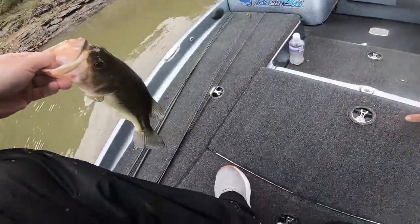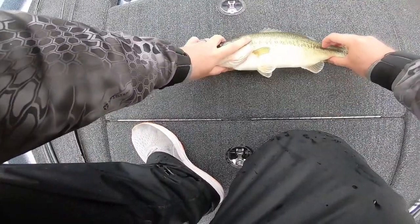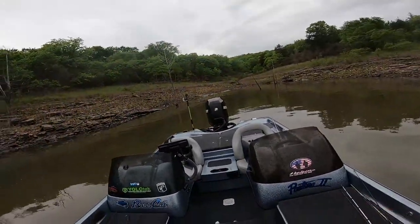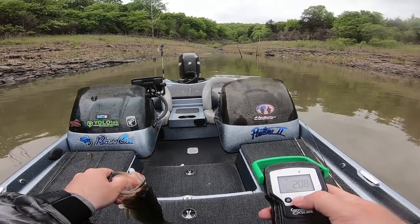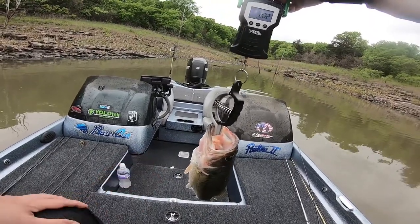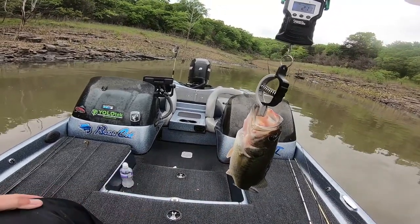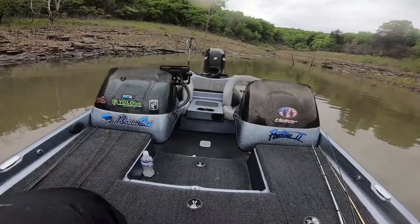Another fish right after lunch. He might not be spawning — I don't know if that's a post-spawn fish or not, but he's thicker. 15 and a quarter. About a quarter pound hole there.